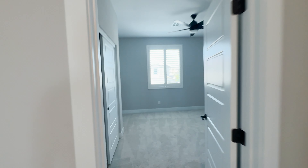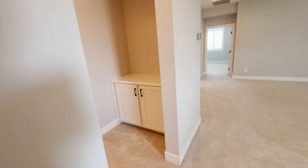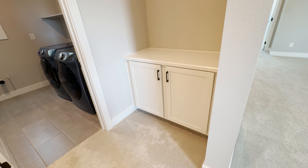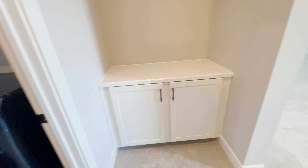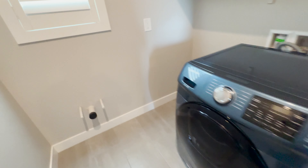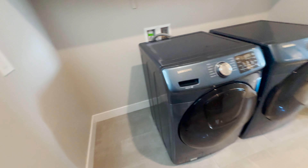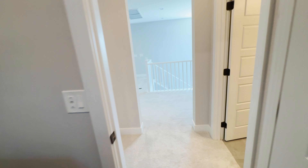So here is one of the upstairs bedrooms. Cool fan. Right here you have this cabinet — and here's the laundry room right here. So you might want to use that top for folding laundry. Really nice matching set of Samsung front loaders. Those things look like they got shot with car paint — looks great. A little bit of a shelf up there for detergents and whatever else.